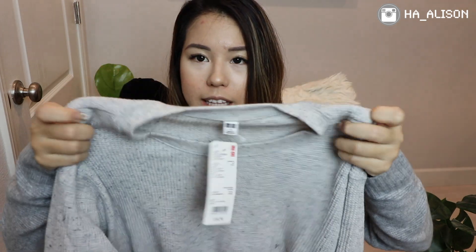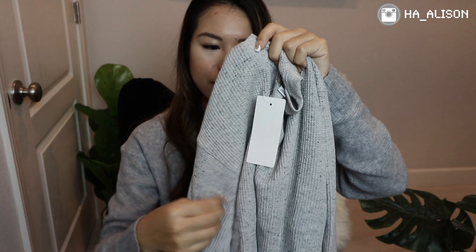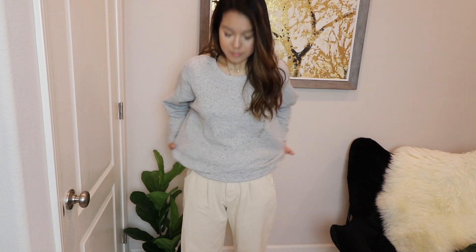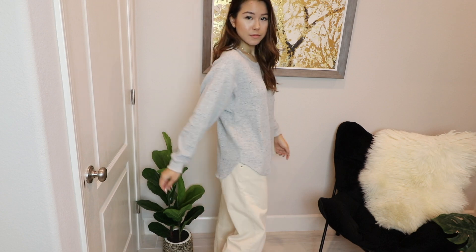Moving on, I have another color in gray, and this is not just a basic gray — it does have different kinds of gray in one texture. You can see it has a little texture and comes with dots of different shades of gray. I love that it's not just a basic piece. I'd pair this with either leggings, white jeans, blue jeans, or black jeans. I feel like gray just goes so well with whatever color you put on the bottom.